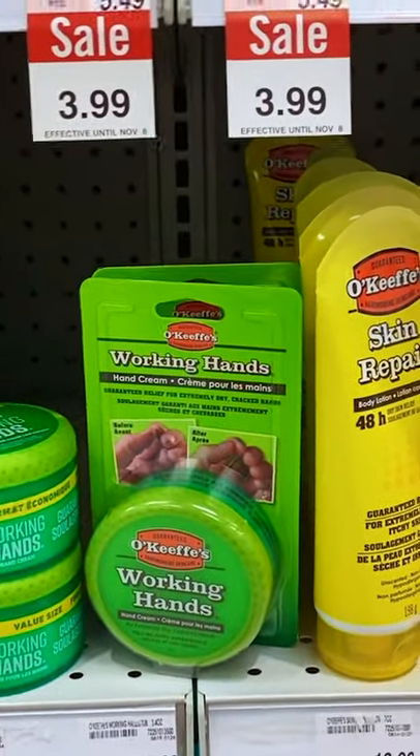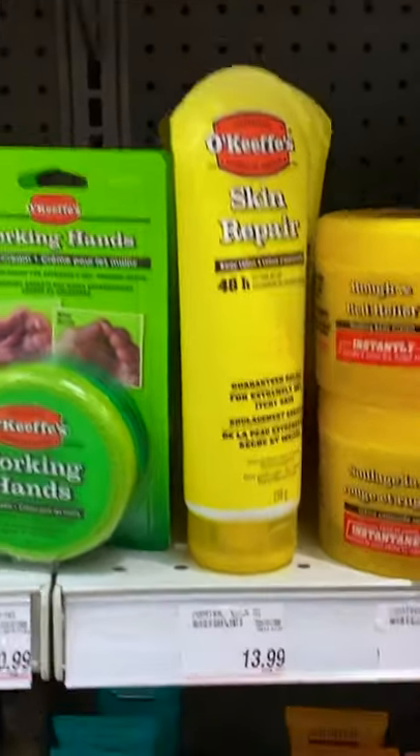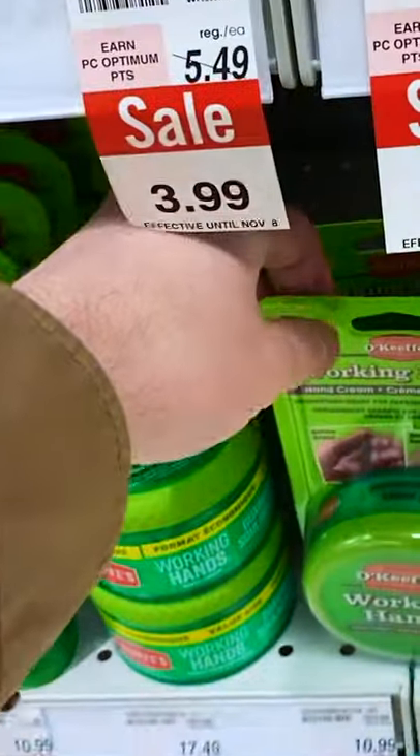Working Hands is an intense moisturizer for rough and red skin. If you can order this online and you have really dry hands, I recommend you give it a try.